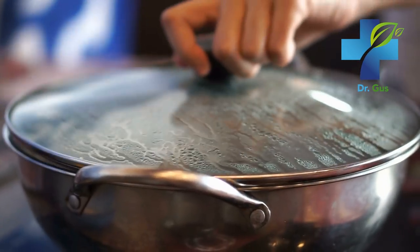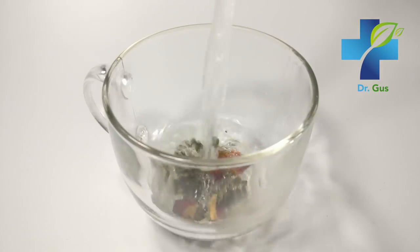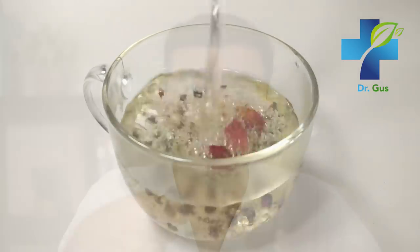That lid on top is crucial because you don't want the essential volatile oils to escape with the steam. After 20 minutes, strain the mixture through a fine sieve or cheesecloth. And that's it — there you have it, that's rosewater.